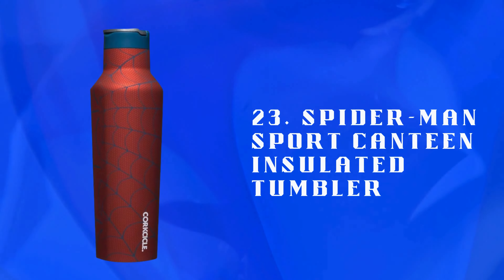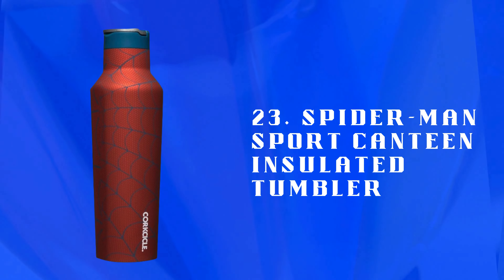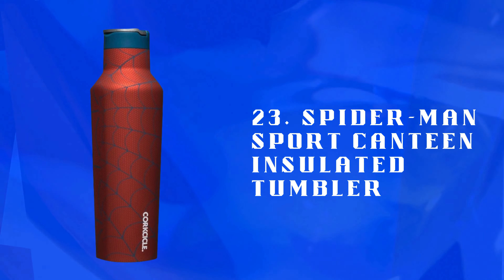Number 23: Spider-Man Sport Canteen insulated tumbler — a Spider-Man-themed insulated tumbler for keeping drinks cool or warm. Durable and stylish, ideal for school or outdoor activities.